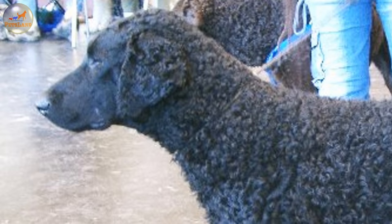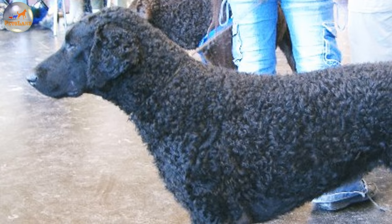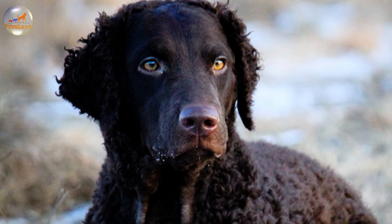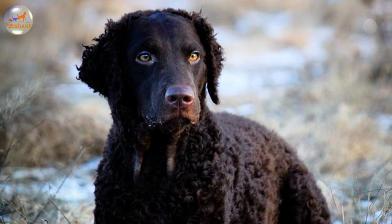The Curly Coated Retriever needs a master who will be committed enough to provide this assiduous and smart canine with proper physical and mental stimulation.